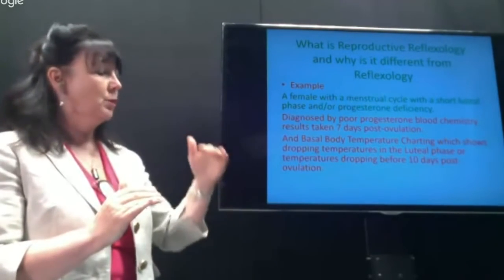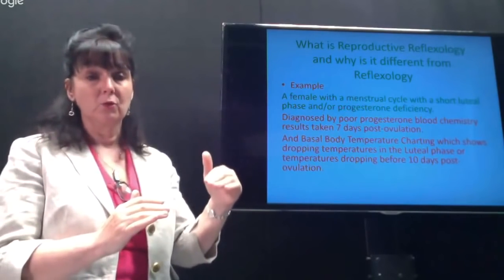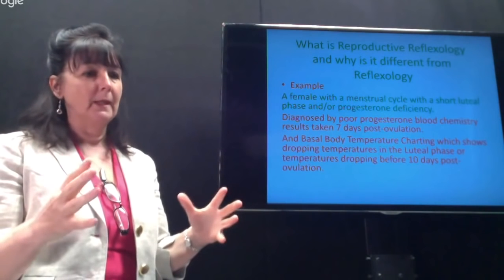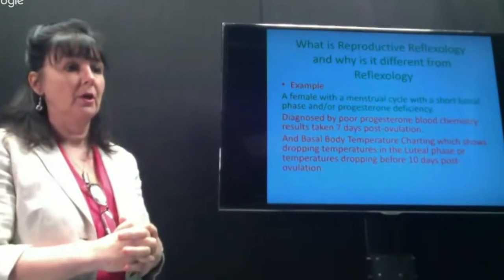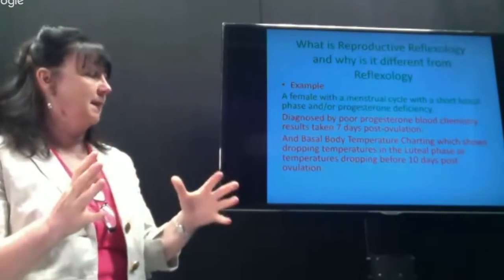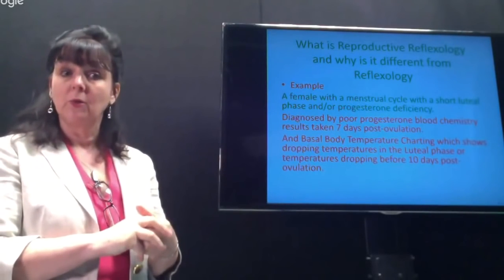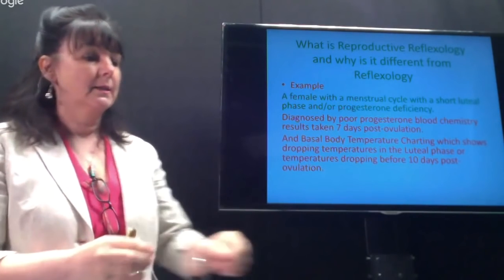The progesterone blood test should be taken seven days post-ovulation to see what the levels are. However, you can get a good result at seven days and it can still drop. We also use basal body temperature charting — which is easy to use but complex in terms of learning to understand the charts. It is an invaluable tool because you can see exactly what is happening in your client's cycle, what her progesterone levels are like, and use it to measure how reflexology is improving that.